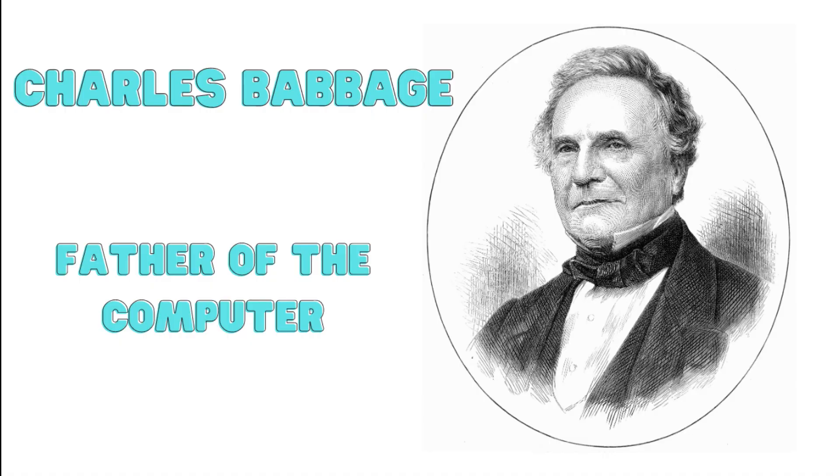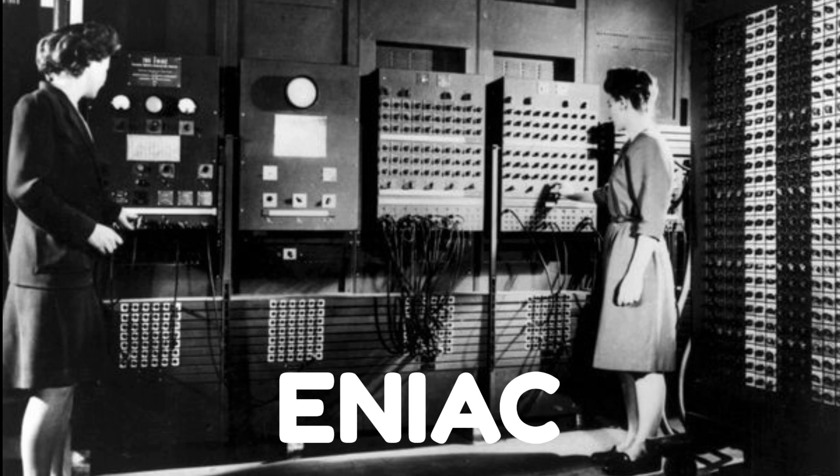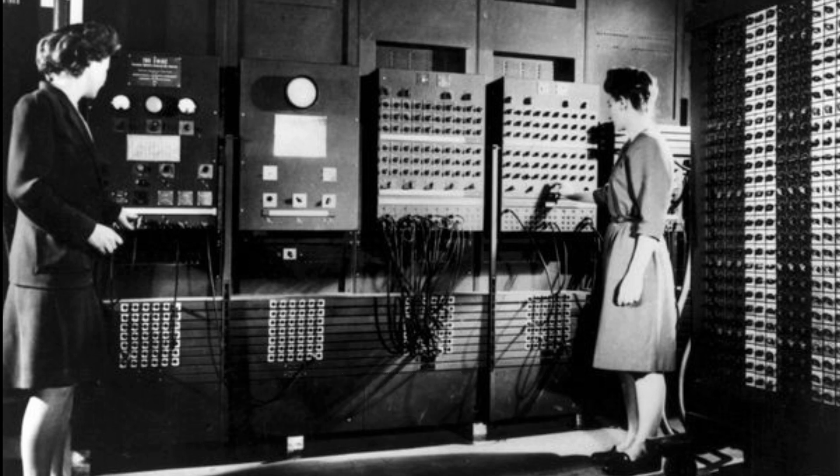The real breakthrough came in the mid-20th century when electronic computers were invented. One of the earliest electronic computers was called the ENIAC, and it was enormous, taking up an entire room. It was incredibly powerful but not as powerful as the computers we use today.